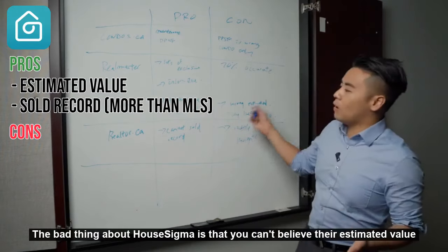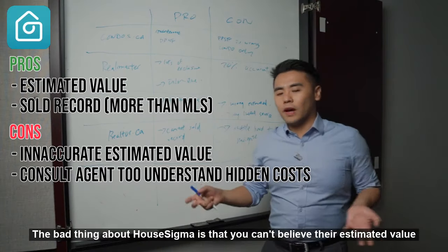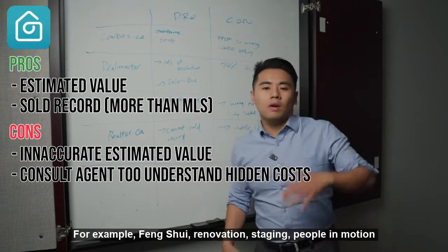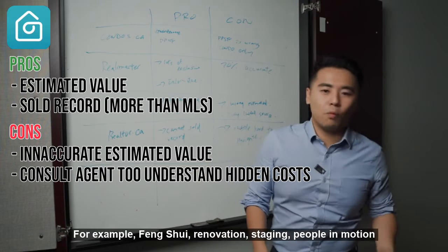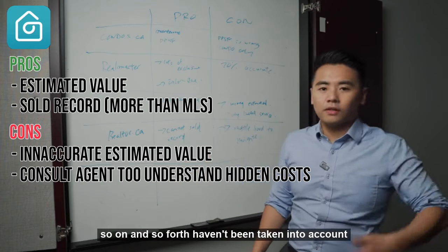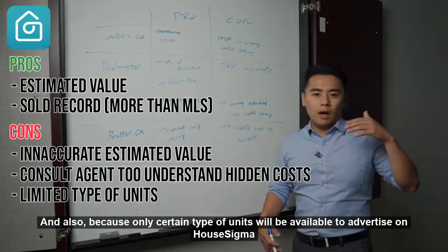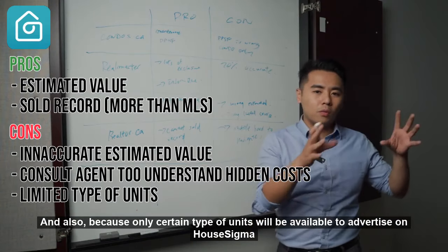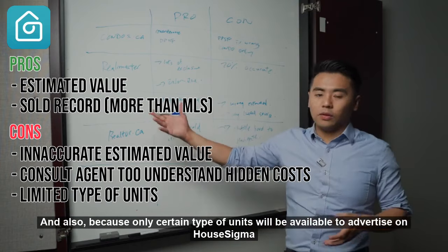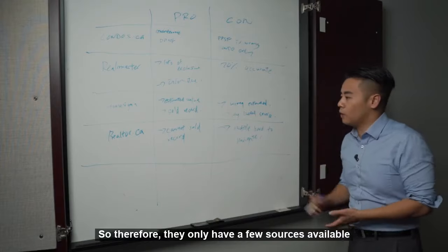The bad thing about HellSigma is don't believe their estimated value, because a lot of external factors haven't been taken into account — for example, Feng Shui, renovation, staging, people's emotions, and so on. Also, because only certain types of units are available to advertise on HellSigma, they have only very few sources available.